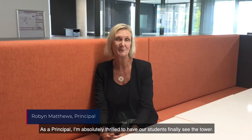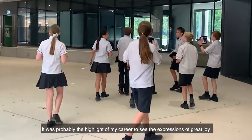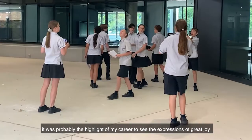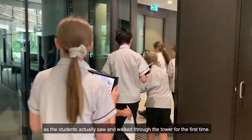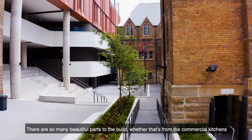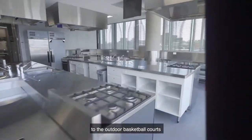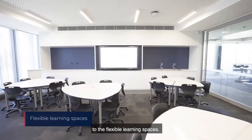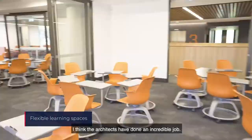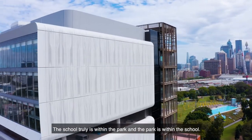As a principal, I'm absolutely thrilled to have our students finally see the tower. It was probably the highlight of my career to see the expressions of great joy as the students actually saw and walked through the tower for the first time. There are so many beautiful parts to the build, whether that's from the commercial kitchens to the outdoor basketball courts to the flexible learning spaces. I think the architects have done an incredible job. The school truly is within the park and the park is within the school.